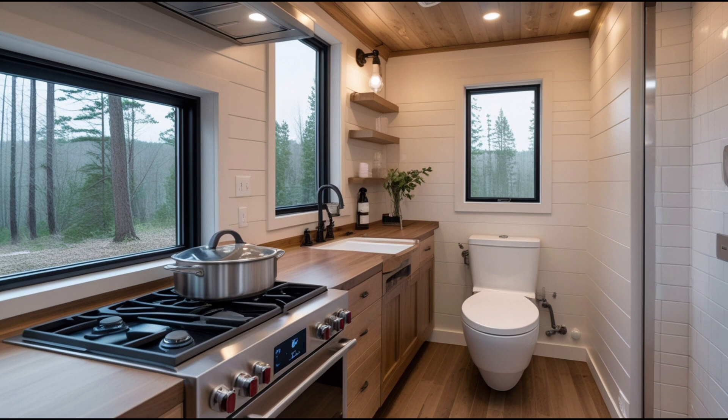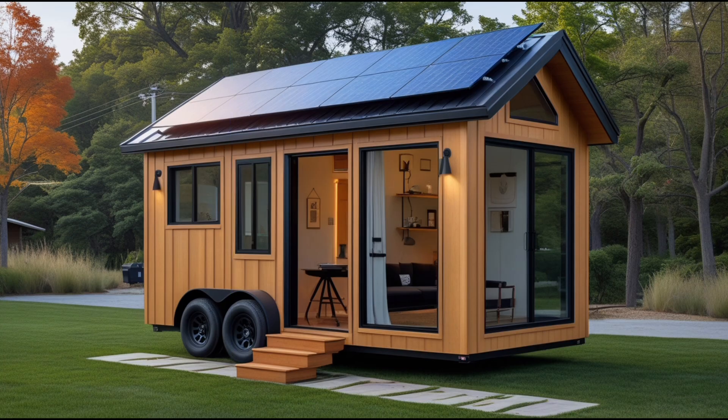Storage solutions in Tesla's tiny house would continue maximizing functionality within the compact footprint. The kitchen cabinets and drawers would offer a total storage capacity of 100 to 150L, providing ample space for utensils, cookware, and other essentials. The integrated bathroom would further enhance the house's self-sufficiency while maintaining a sleek and efficient design. Covering an area of 2 to 3 square meters, the bathroom would include a water-saving shower with a flow rate of 6 to 8L per minute, operating efficiently on a 50 to 60L water tank.